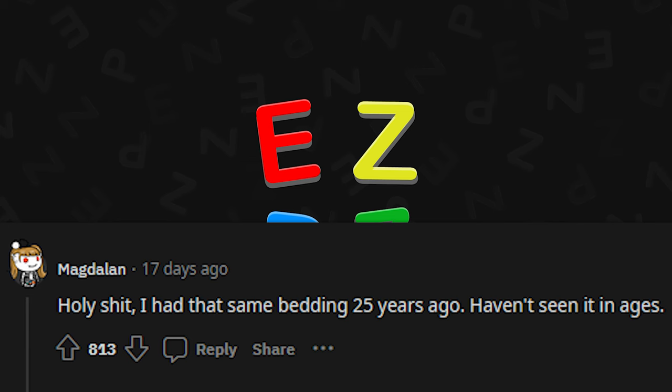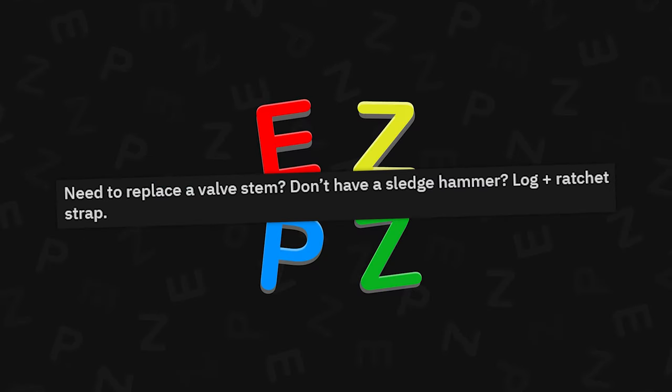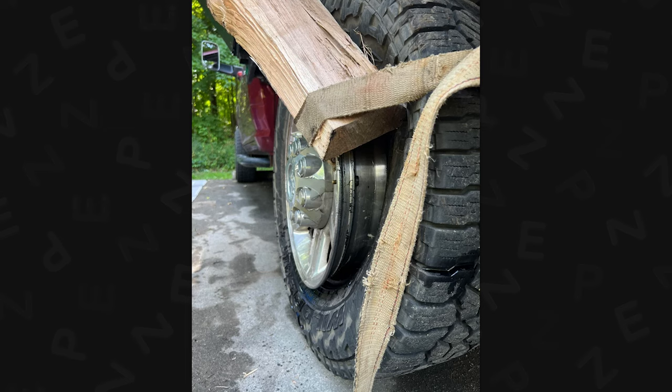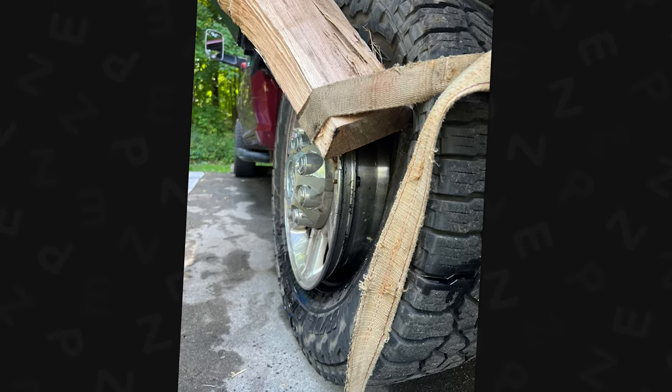Holy crap, I had the same bedding 25 years ago — I haven't seen it in ages. I'm living behind your walls, that's why. Need to replace a valve stem? Don't have a sledgehammer? Log plus ratchet strap. There are other ways to replace a valve stem — you don't need all this. I don't use a sledgehammer to replace valve stems.